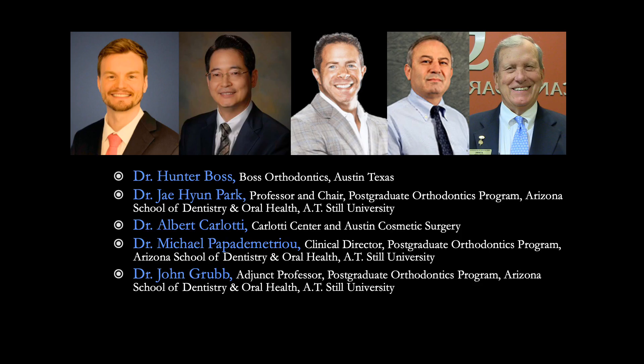This case was orthodontically treated by Dr. Hunter Boss, with contributions from Dr. Jay Park and Dr. Michael Papadimitriou at the Postgraduate Orthodontics Program, Arizona School of Dentistry and Oral Health, A.T. Still University in Mesa, Arizona. This case was treated surgically by Dr. Albert Carlotti, and the critical review of this case report was completed by Dr. John Grubb. This presentation is narrated by Dr. Hunter Boss.